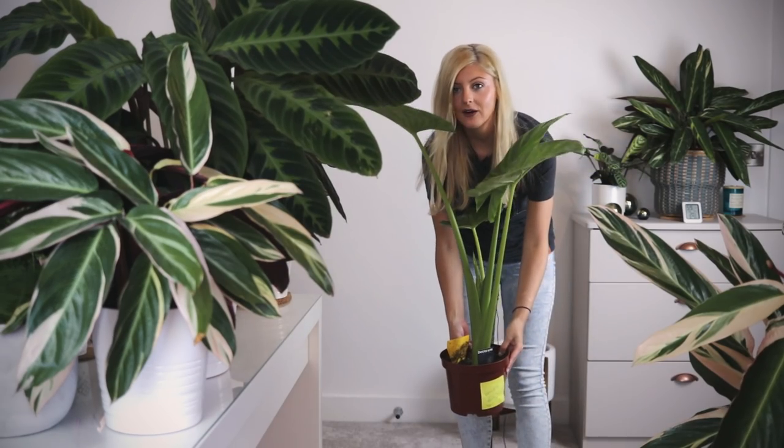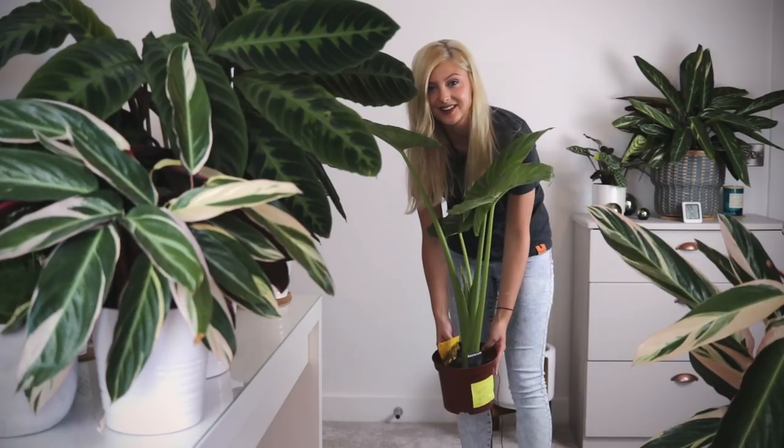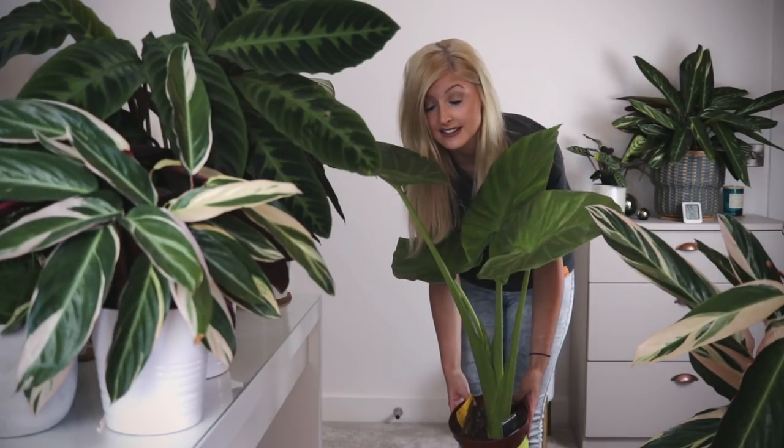My number one favourite large houseplant is my beautiful Alocasia, also known as elephant ear. I call this guy Big Al — if you've seen my houseplant tour video, you'll have seen him before. He is absolutely beautiful. Just very recently he has a new leaf coming in and I am unbelievably happy about that. I got him for 25 English pounds, and for a plant of this size and stature, I'm just in love with him.